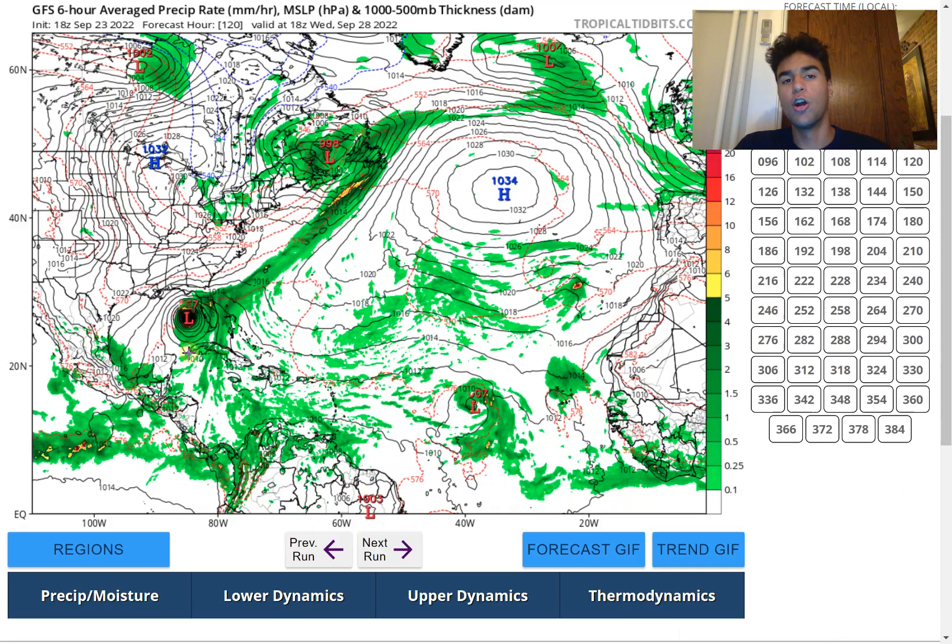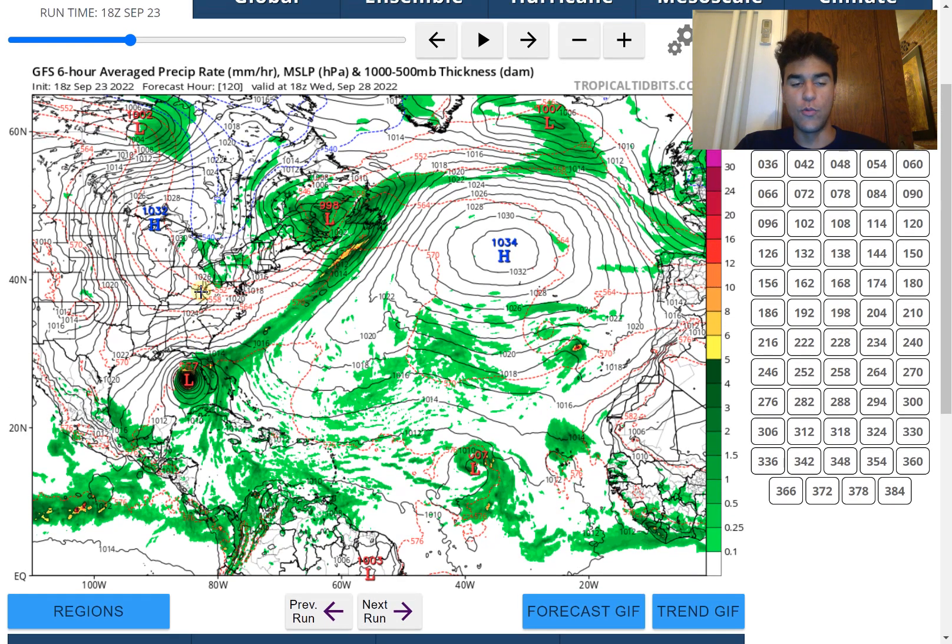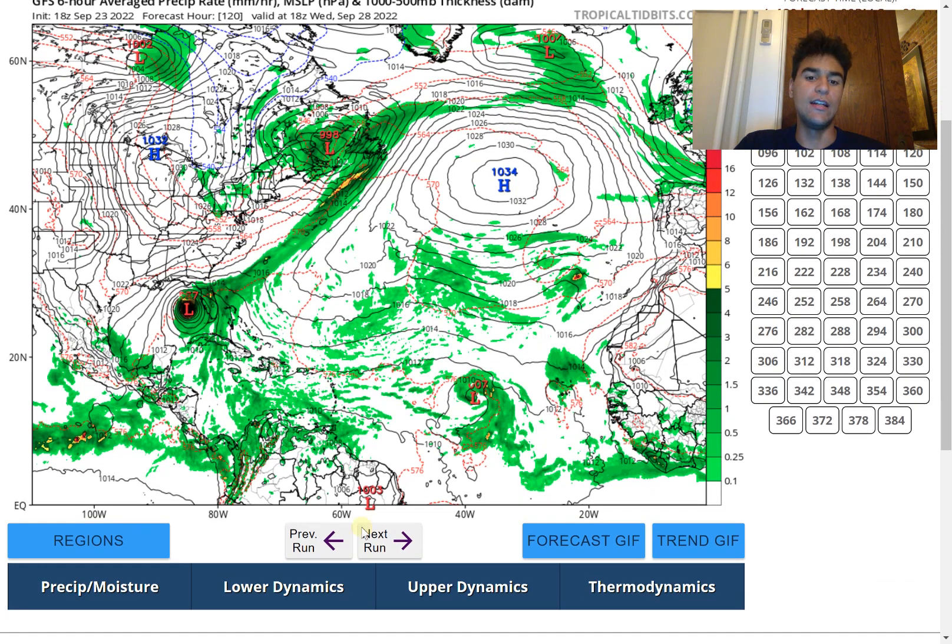We need to wait several days to determine how much of a jet stream dip we'll see and how fast the second trough moves through the northeastern United States. It seems likely we'll see a major hurricane enter the Caribbean by next week. Most likely, somewhere along Florida's coast will experience direct impacts, with it becoming increasingly unlikely the storm would track further west than the Florida Panhandle toward Mississippi or Louisiana.